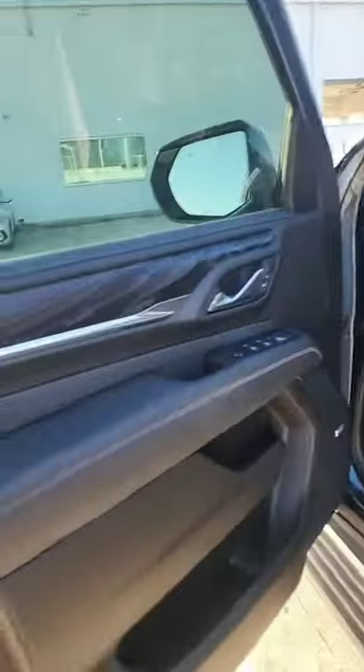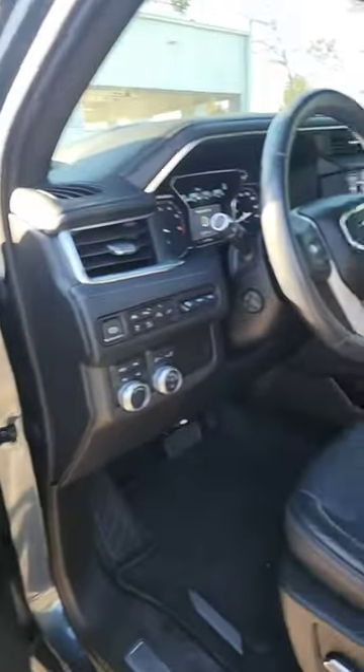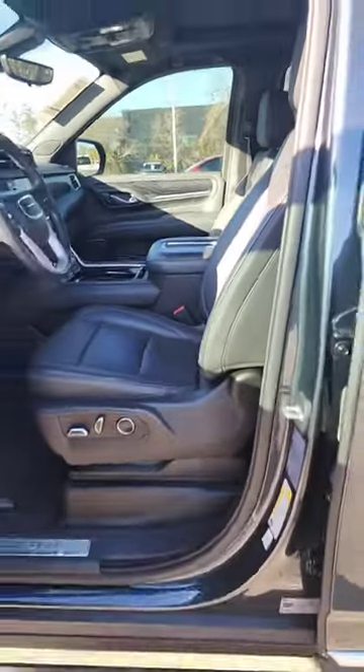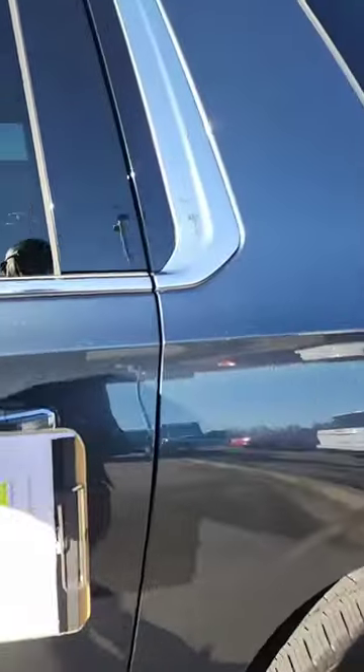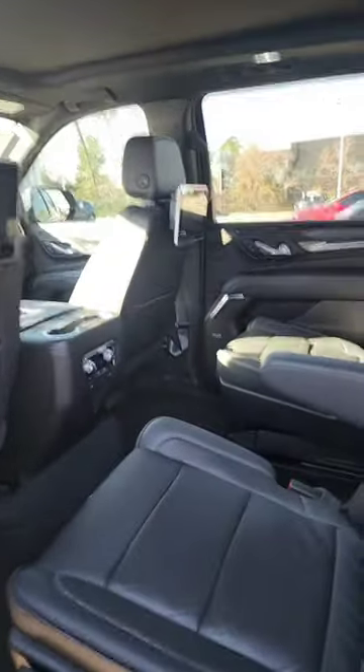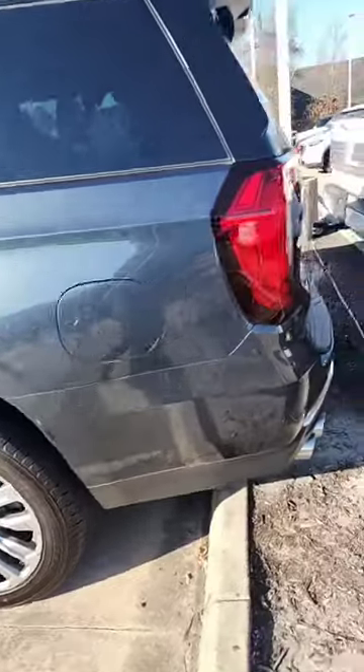I didn't see any scratches actually. The interior is excellent — no chips, no scratches, no wear marks at all. The back screens, the rear entertainment, is all there. Just to give you an idea, the car is totally in great shape and looks like it has great tires on it.